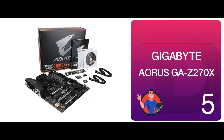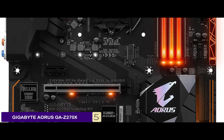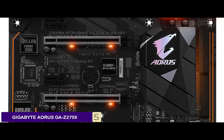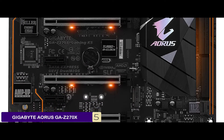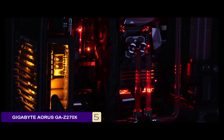First, we have the Gigabyte Aorus GA-Z270X. The most attractive feature of this motherboard is its artistic lights. There's a collection of 16.8 million RGB colors on the motherboard, which look interesting.